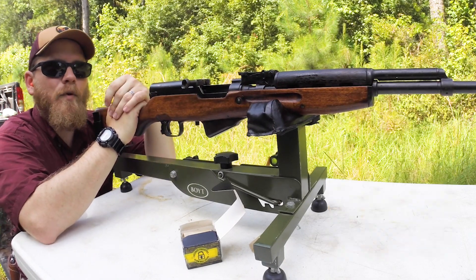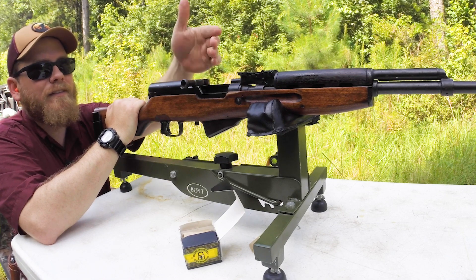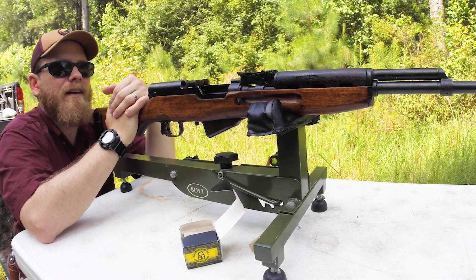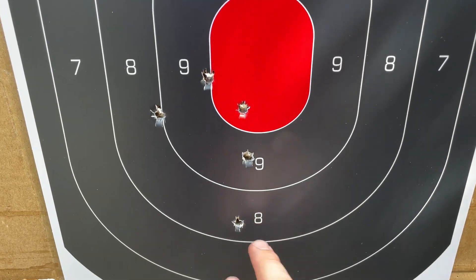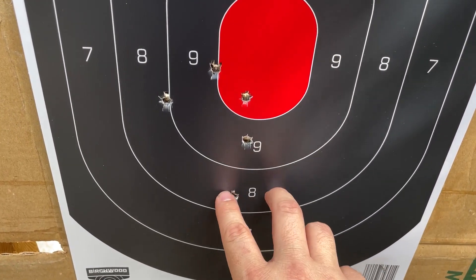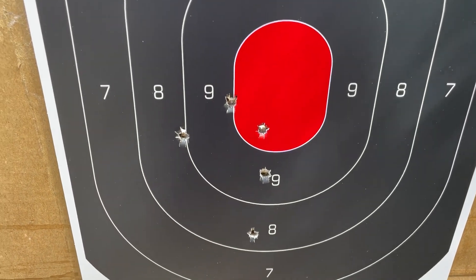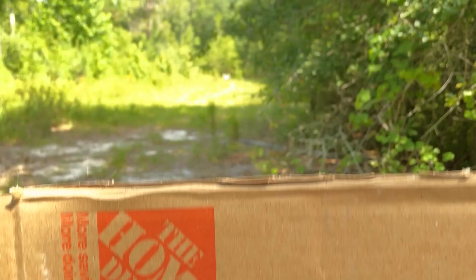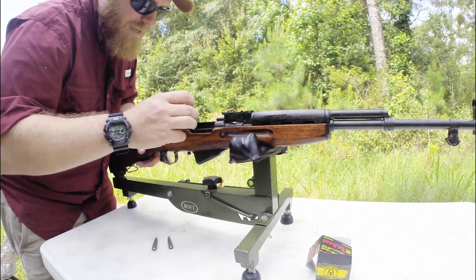That's a smooth-shooting gun — very mild recoil. I'd compare it to a 30-30, maybe even less, because the bolt cycling back absorbs some of the recoil for you. Let's go down and check the target. It kind of shot pretty much where I was aiming — the low and left hits are just me. My iron sights were aimed around center because I expected it to shoot high, but it shot right there. That tells me it's more or less shooting point of aim.